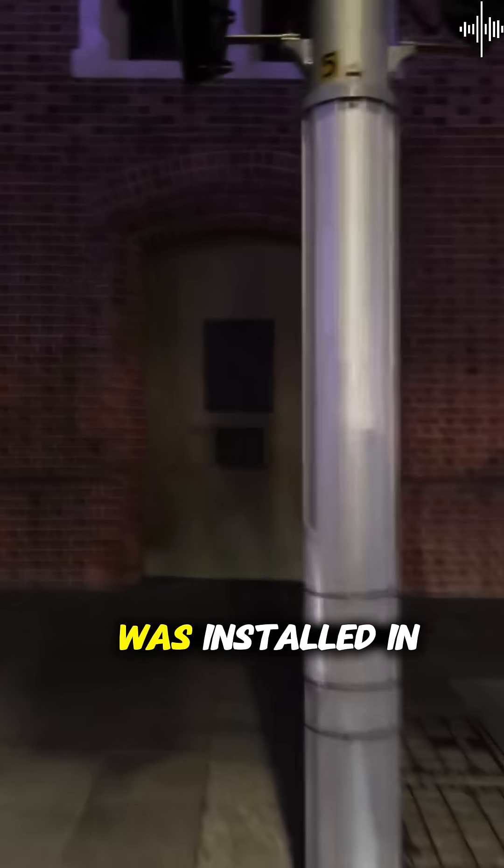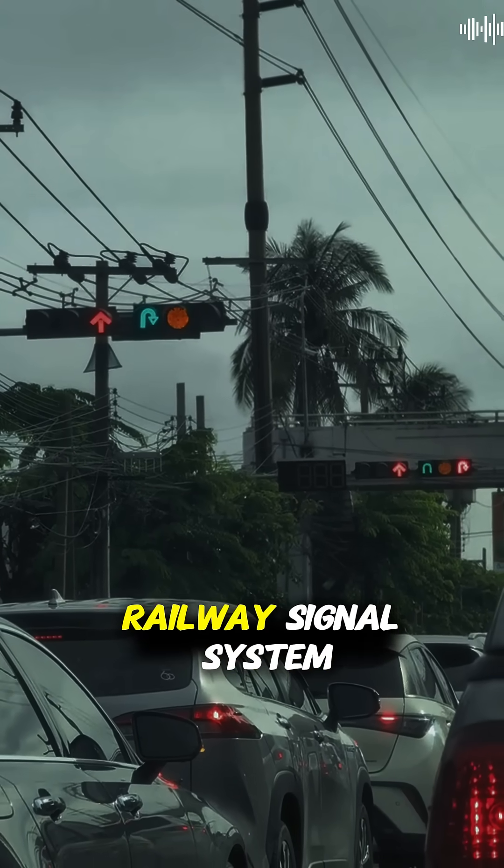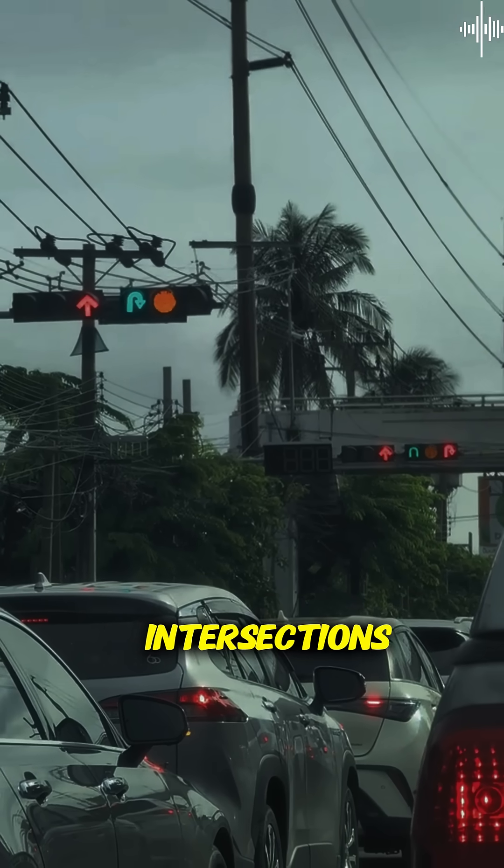The first electric traffic light was installed in Cleveland, Ohio in 1914, directly copying the railway signal system. The inventor James Hogue literally adapted train signals for city intersections.